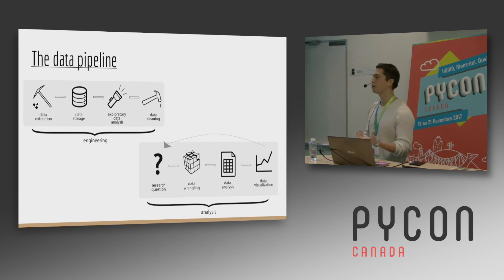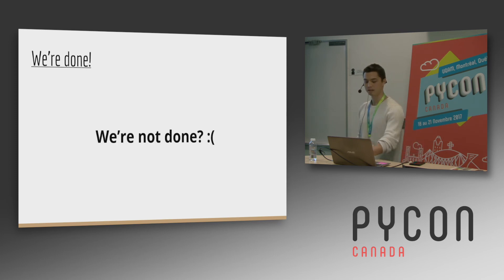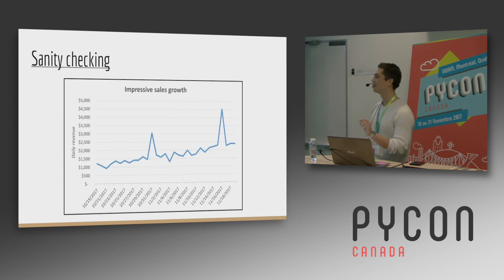So we finished the data pipeline. We actually had to do quite a bit of engineering before we jumped into the analysis, and there are quite a few steps that go in there. So we're done — that's the data pipeline. One more thing: sanity checking.